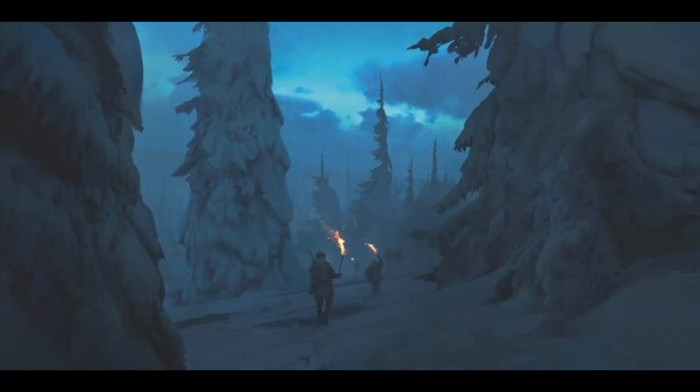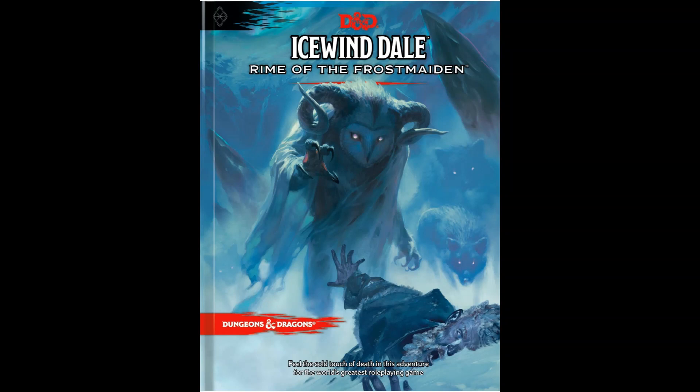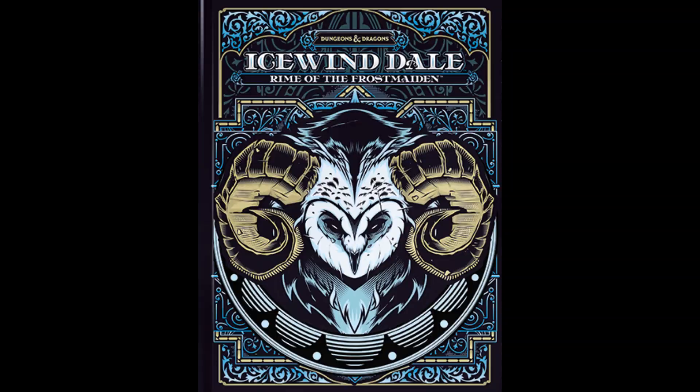Obviously it always loses a little punch if you're only doing the final section, but it's really quite spectacular. Again, this is Rime of the Frostmaiden, releasing on September 15th, 2020 in a regular version available everywhere and the special cover version available at your hobby game shop.